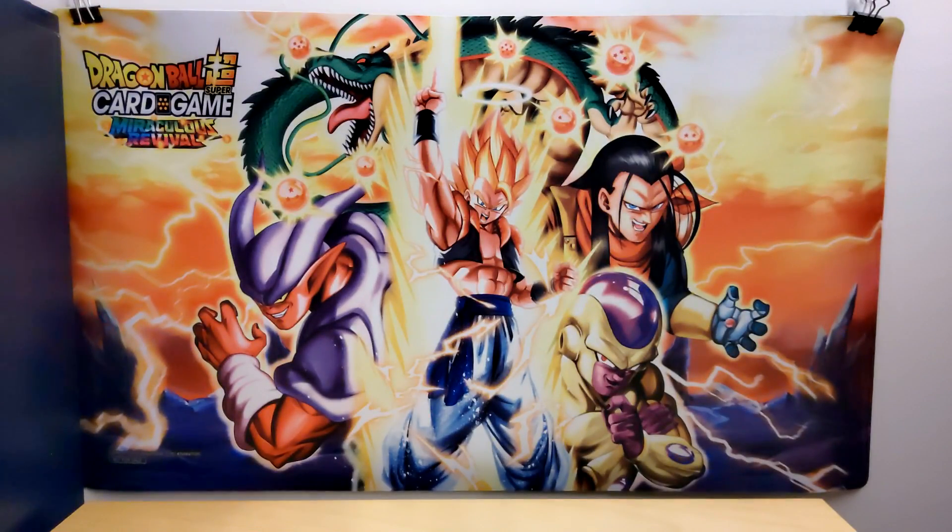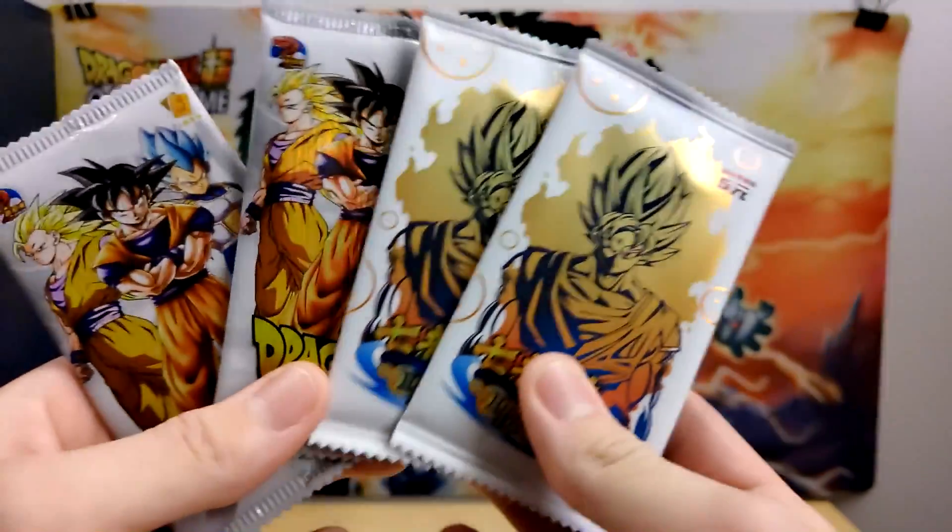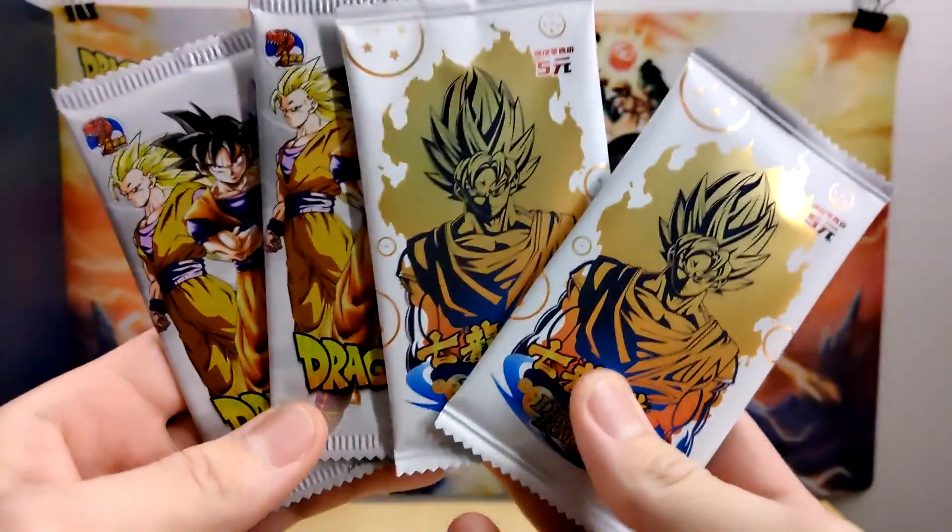Hello everybody, Dokkan Assets here. Today we are back with actually a different type of video. There's no figure on the screen, but I'm sure you can hear me messing with something off camera. That's right, we may have a little bit of a different video for you today.